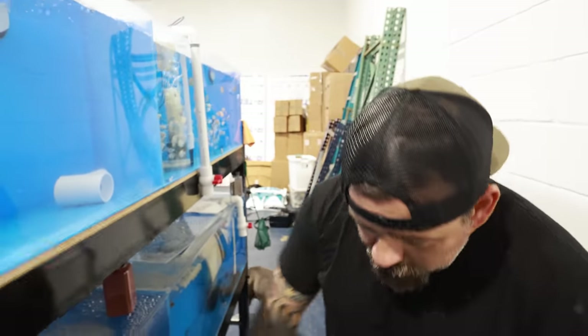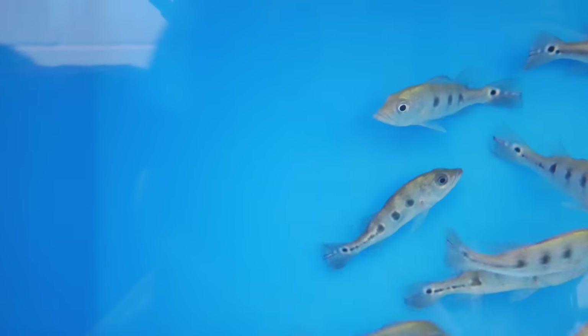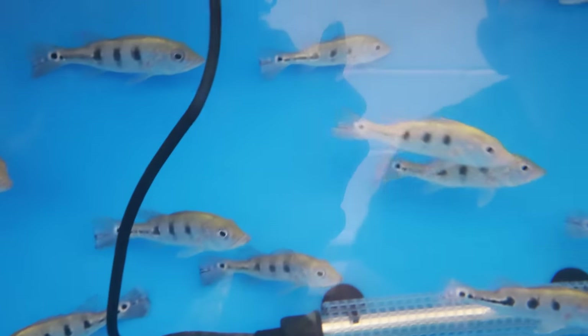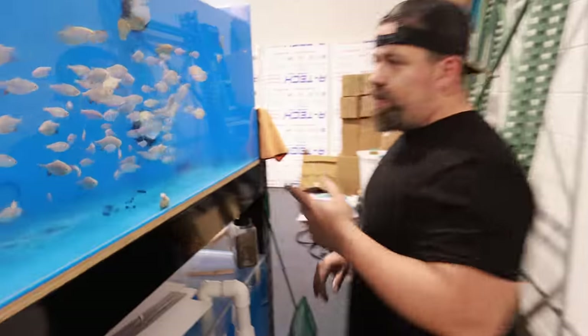We've got some monos over here, silver peacocks too — these things don't have lights here but we can see them good. We have the monos and the silver monos. We got a decent amount of peacocks in the shipment.